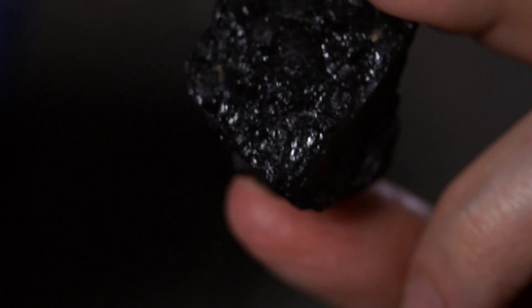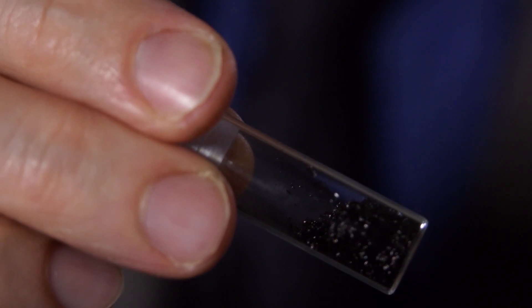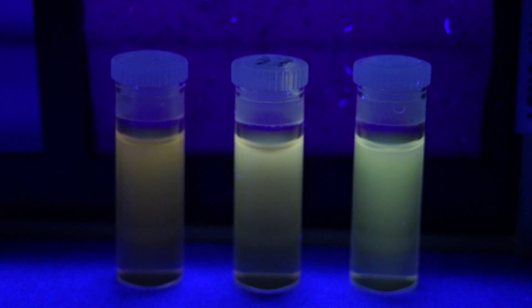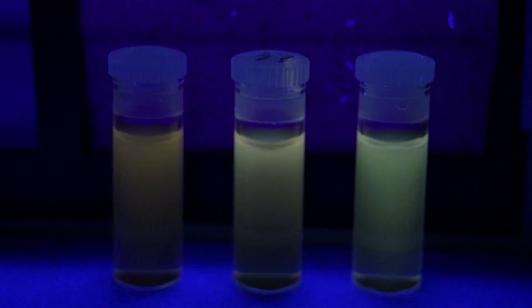Not just in trace amounts, but in 20% yield — so 20% of this material turns out to be graphene quantum dots. When we extract these, they look like a black powder coming from the coal. But once these are in solution, they light up and fluoresce.